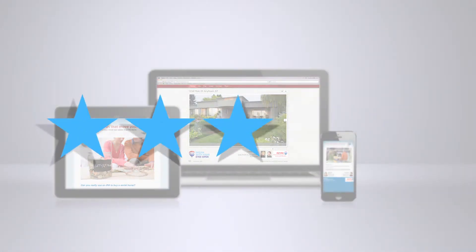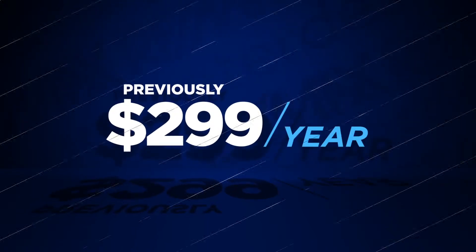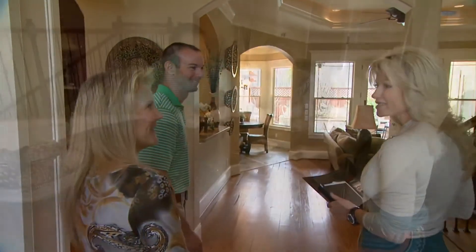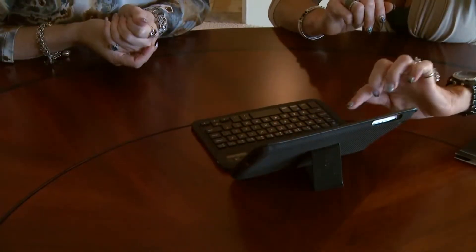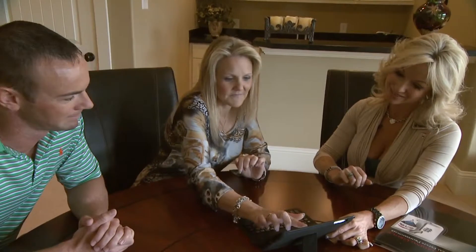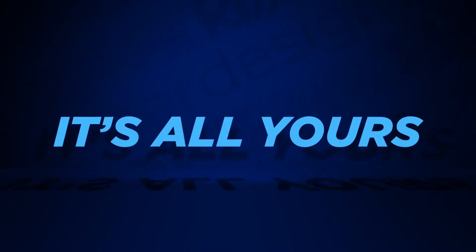These products have received rave reviews. Previously, agents paid a fee to take advantage of these products. But at RE-MAX, we understand the impact high-quality marketing has on your business. That's why we want to give it to you at no additional cost — complimentary, free, whatever you want to call it, it's all yours.